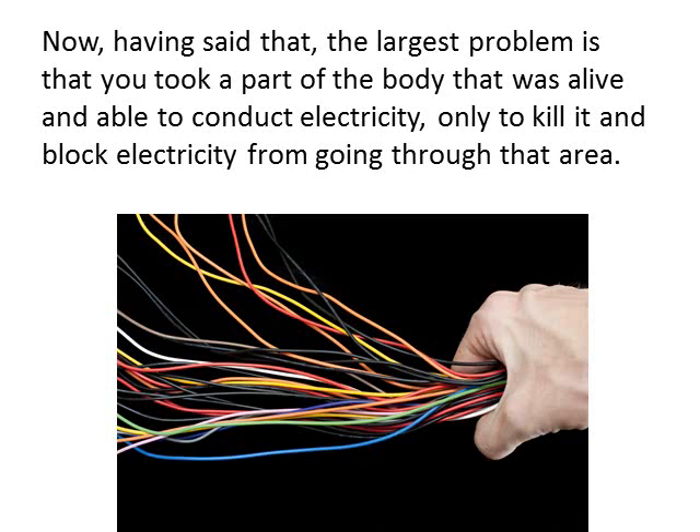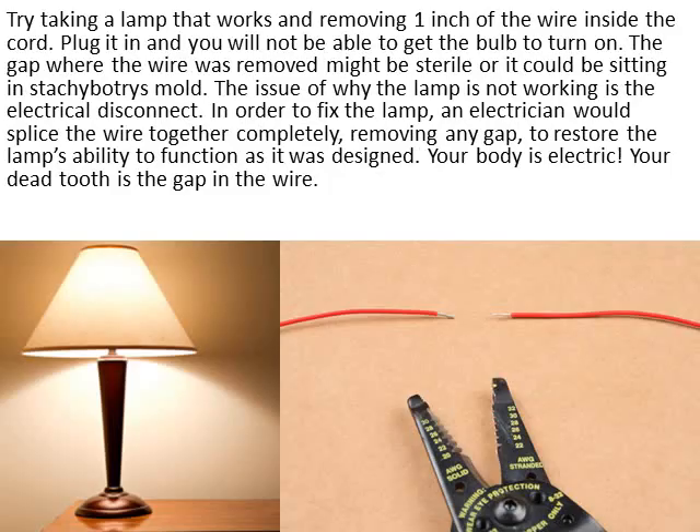Having said everything about the bacteria and recognizing that there's no such thing as a sterilized root canal tooth, you have to understand that the largest problem is that you took a part of the body that was alive and able to conduct electricity, only to kill it and block electricity from going through that area permanently. Try taking a lamp that works and remove one inch of wire from inside the cord — plug it in and you're not going to be able to get the bulb to come on. The gap where the wire was removed might be sterile or it could be sitting in Stachybotrys mold — I don't care. The issue of why the lamp is not working is the electrical disconnect. In order to fix the lamp, an electrician would splice the wire together completely, removing any gap to restore the lamp's ability to function as it was designed. Your body is electric. Your dead tooth is the gap in the wire.